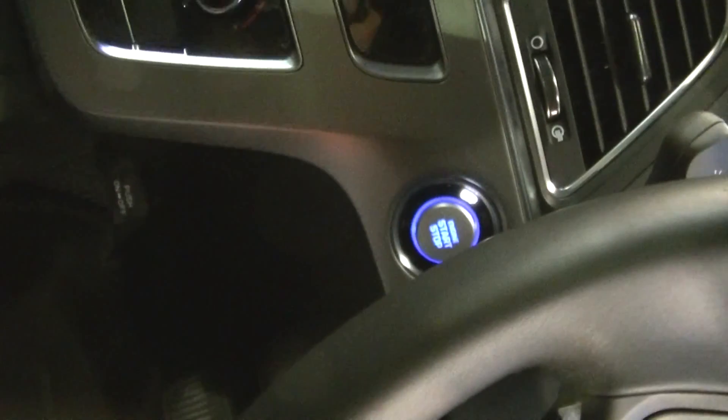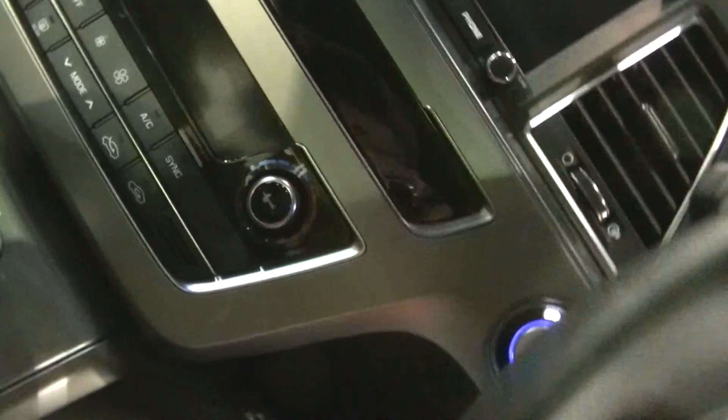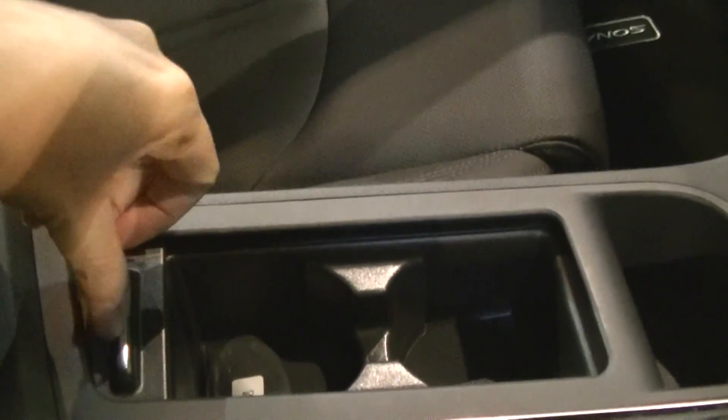Very conventional indeed. There's no keyhole — I don't see any keyhole at all. That's the start engine button and stuff. Of course, very important to have a cup holder.